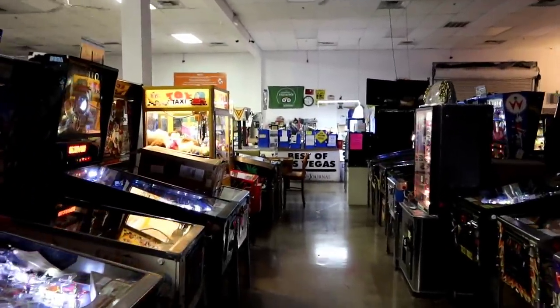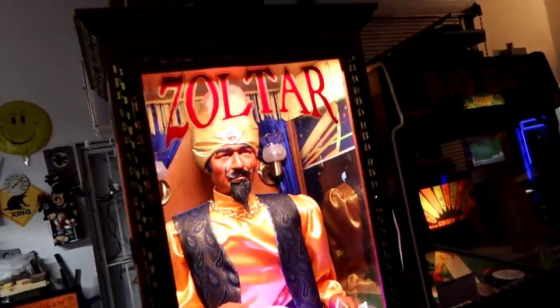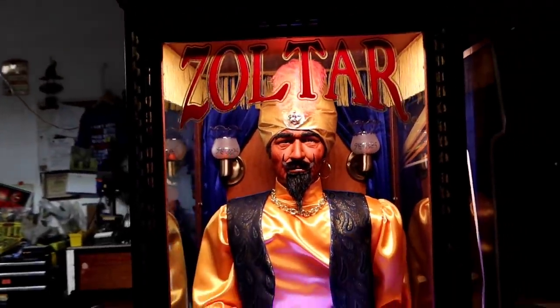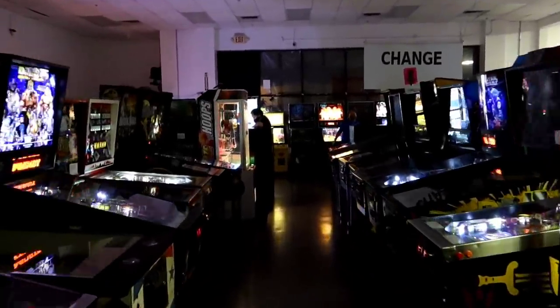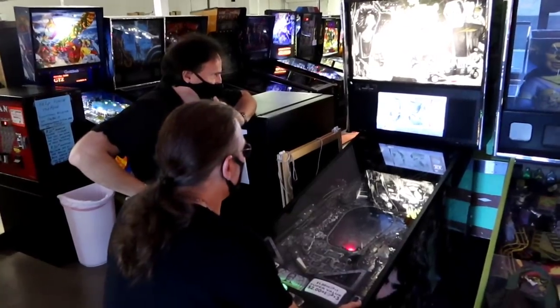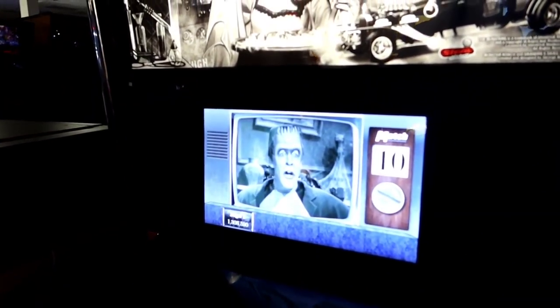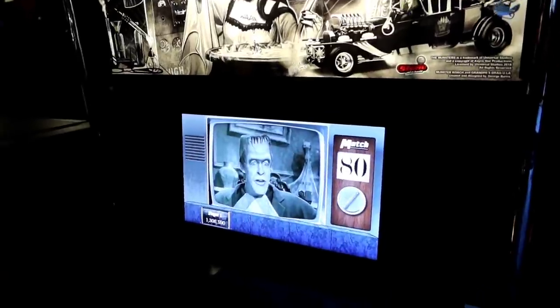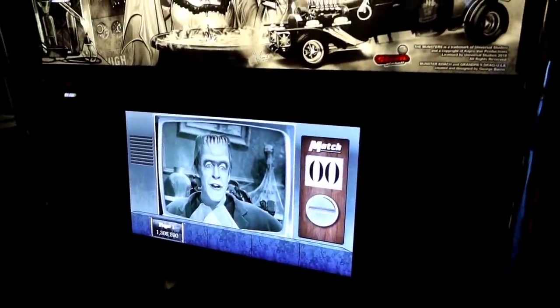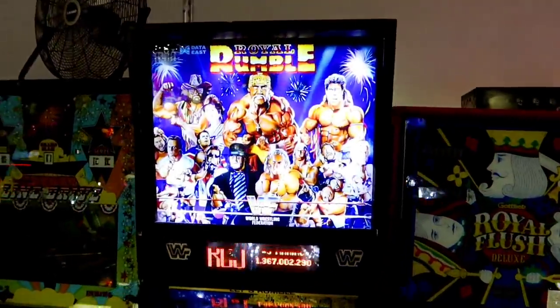I've got to check out this down here because I was told I'll recognize something. And I do. I wish I were big. I think Eric's down here playing the Munster's game — let's go check it out. I've never seen this one, this Royal Rumble. I played the video game version, but not the pinball.